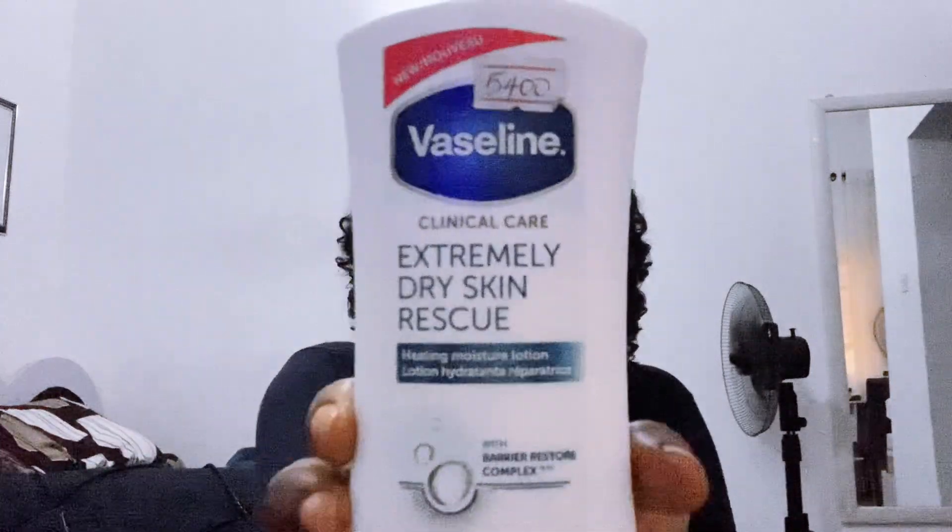It has a Barrier Restore Complex — and that is no joke. It says it will transform skin from very dry to healed with moisture in just five days. In just five days! This is not a joke.